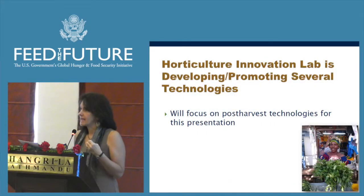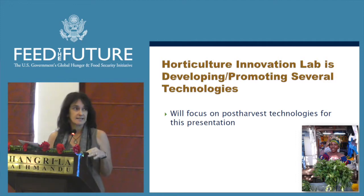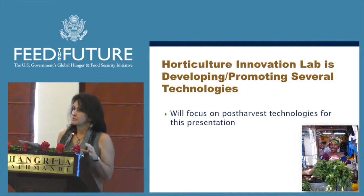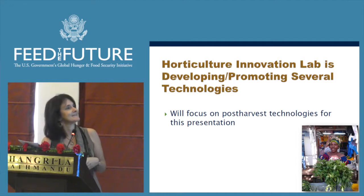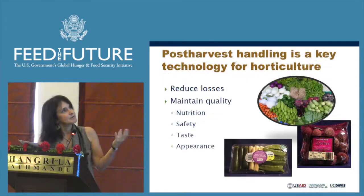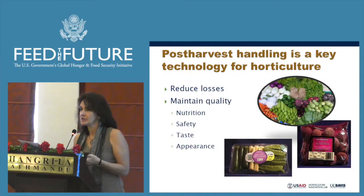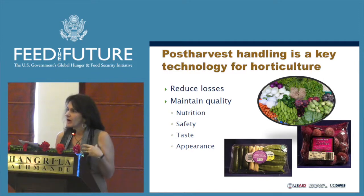Since I have limited time, I'm going to focus on some of the technologies we've been working on in the area of post-harvest, because that's an area that for fruits and vegetables is really, really important. Post-harvest handling is a key technology for horticulture because losses can be very, very high.